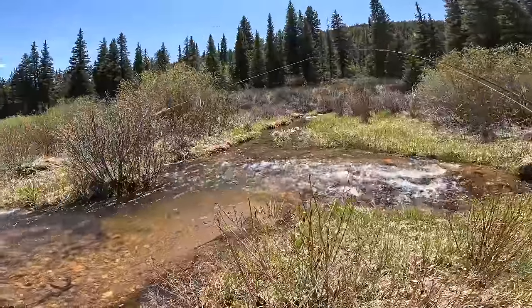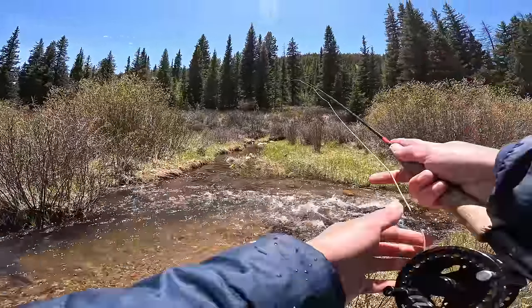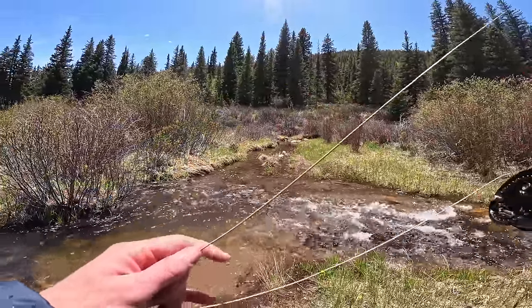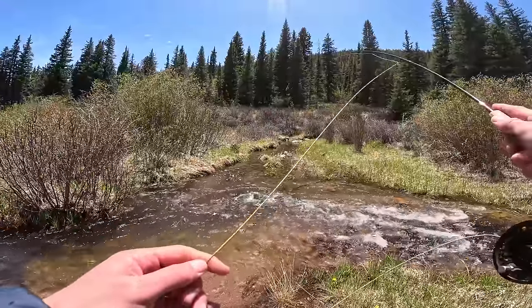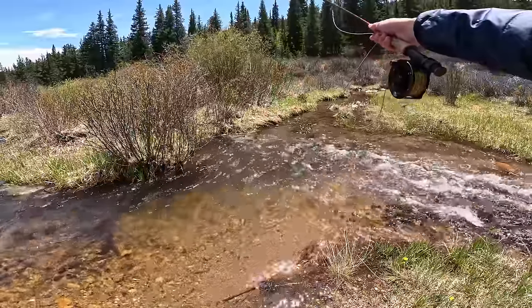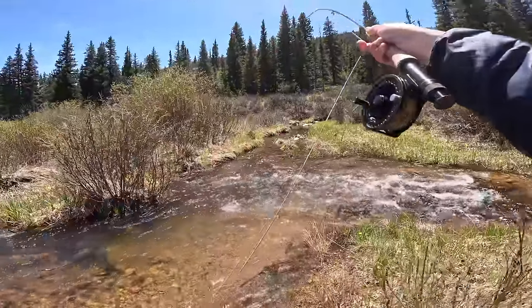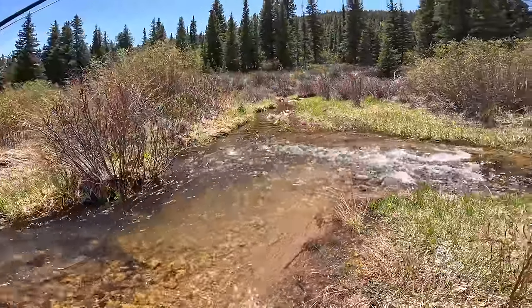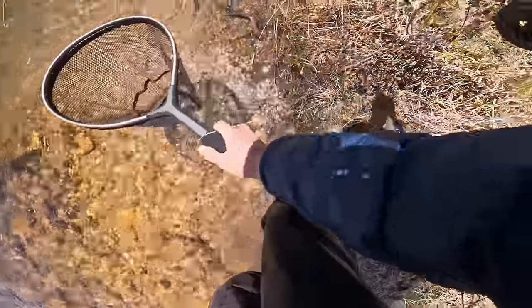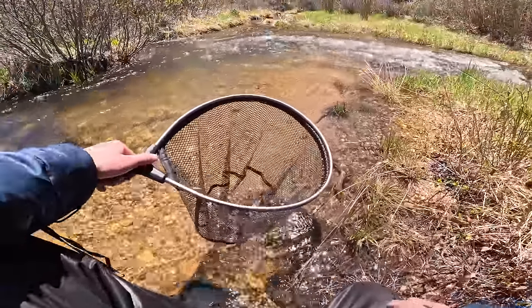There's a nice slight pocket on that far side — there's definitely going to be something in there. Oh, it's a big one — oh my gosh! I was not expecting that. Get in here — oh, it's a cutthroat! That is not what I was expecting.